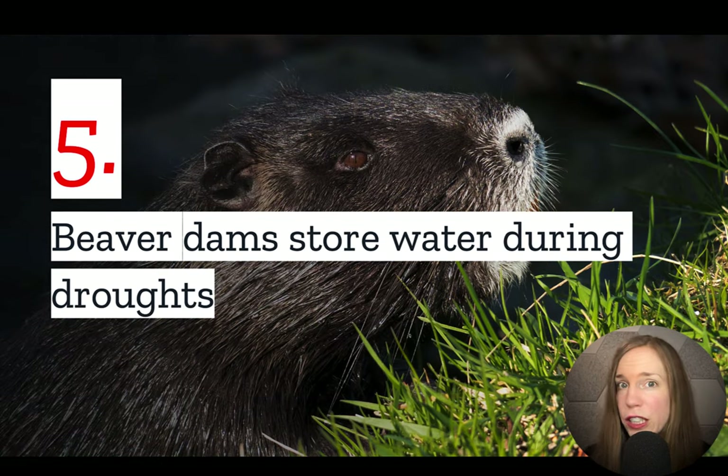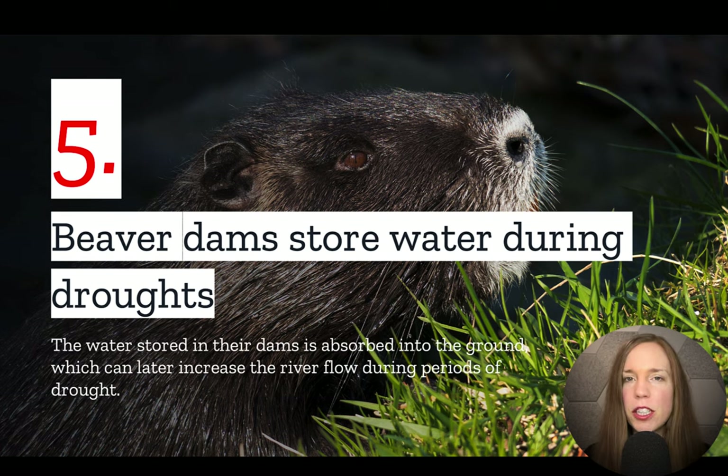Number five: beaver dams store water during droughts. One of the biggest changes beaver dams make in the environment is that they store more water in the surrounding area, which means that when dry conditions come around, there will still be excess water stored to help maintain stream flow.